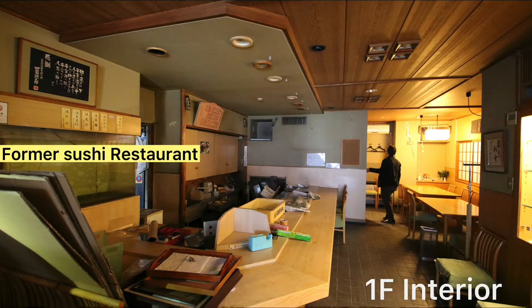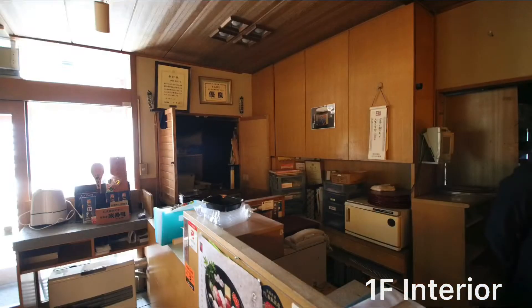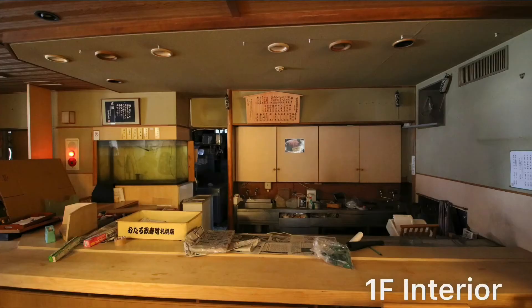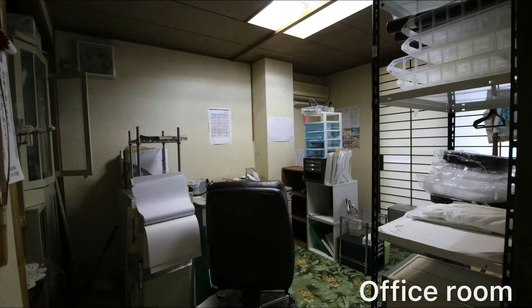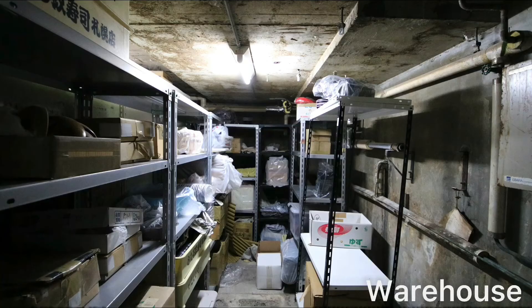On the first floor there is a counter kitchen and an office room. There is also a warehouse in the basement — it looks like it can store a lot of stuff.